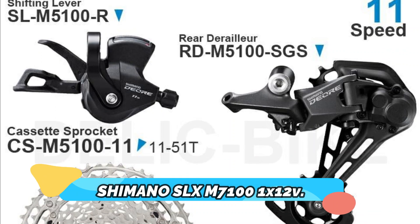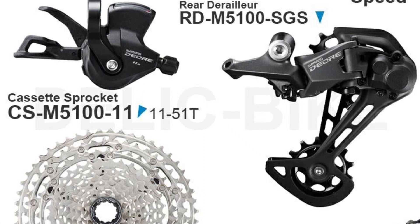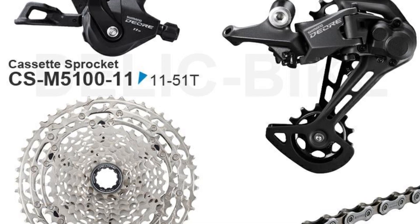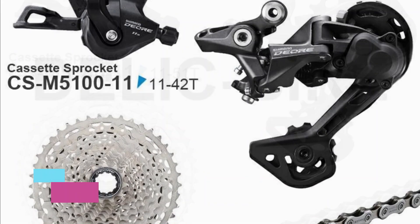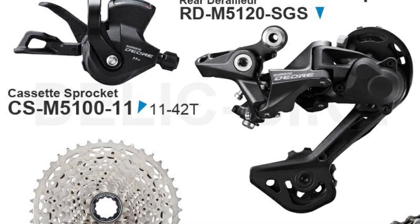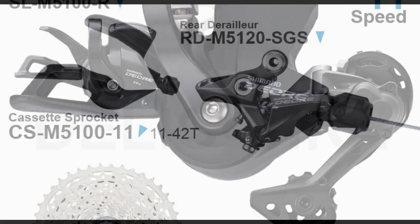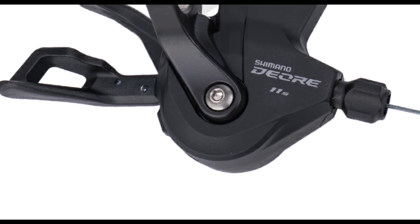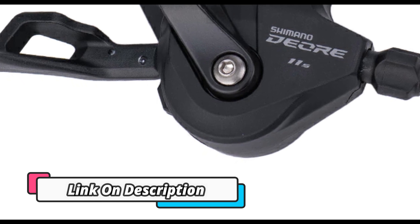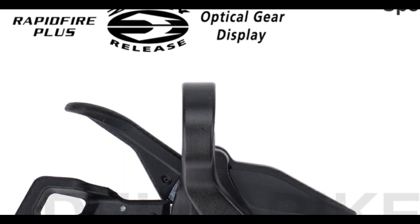Shimano SLX M7101 12-speed. The Shimano SLX M7101 12-speed groupset shifter, rear derailleur, 12-speed 10-45T/51T cassette sprocket, and chain is a great choice for both beginners and experienced riders alike. It is designed to provide quality shifting performance with smooth and precise gear changes in any situation. The groupset comes with a 10-45T/51T cassette sprocket and a 124L chain for MTB bikes, offering an array of gearing options for any terrain. This setup is lightweight and durable, ensuring optimal performance on tough terrain.